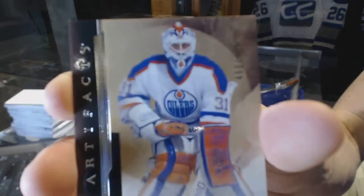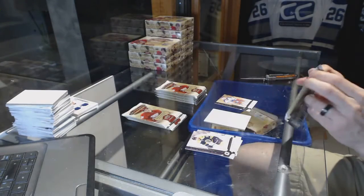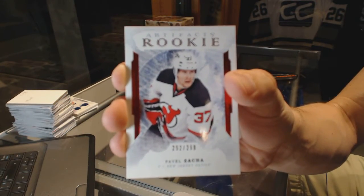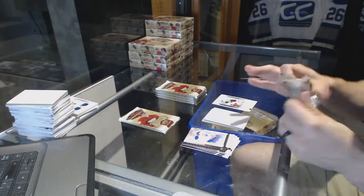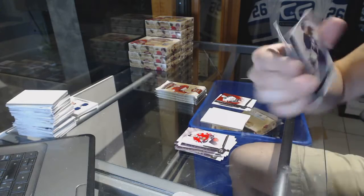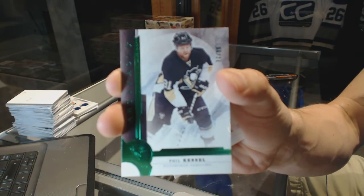Box 2. We've got a Legend, number to 499, for the Edmonton Oilers — Grant Fuhr. Rookie Ruby, number to 299, for the New Jersey Devils — Pavel Zacha. We've got a Stars, number to 499, for the Dallas Stars — Jamie Benn. Base Emerald, number to 99, for the Pittsburgh Penguins — Phil Kessel, because Phil Kessel is, in fact, a Stanley Cup champion.